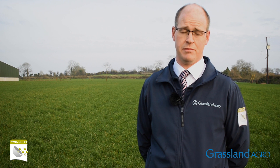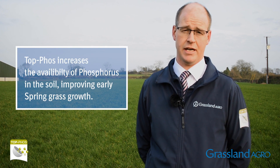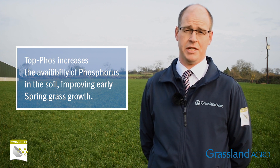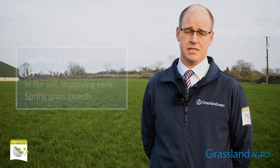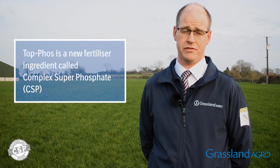Phosphorus lockup by the soil can also be a problem, and that's why a new fertilizer called Topphos, available from Grassland Agro, offers big benefits in improving the availability of phosphorus applied in the spring to help early spring grass growth. It's a phosphate form known as complex super phosphate, which is a new form of fertilizer phosphorus ingredient available now on the market from Grassland Agro.